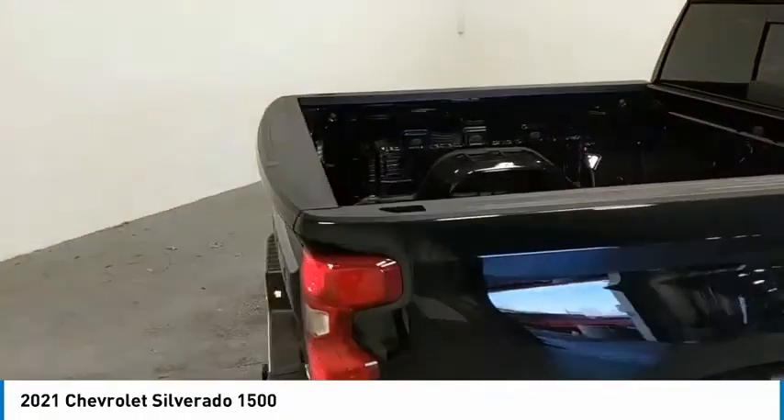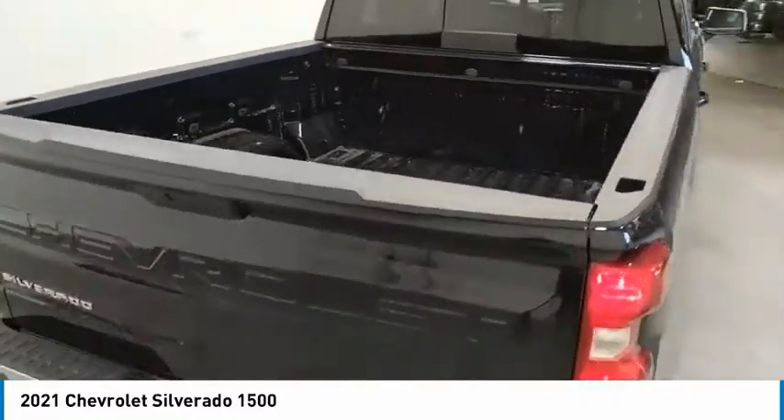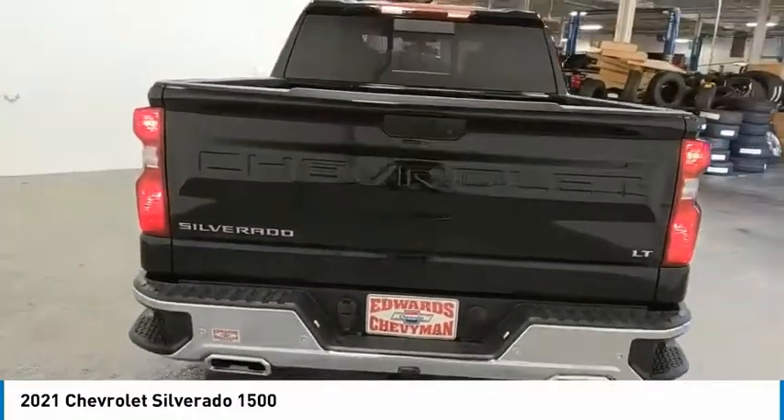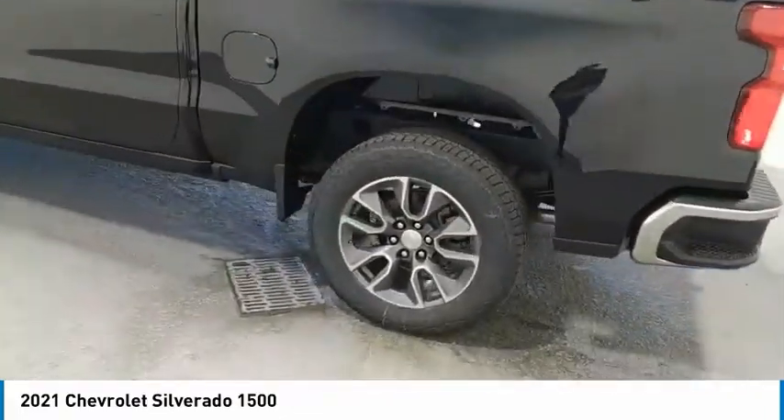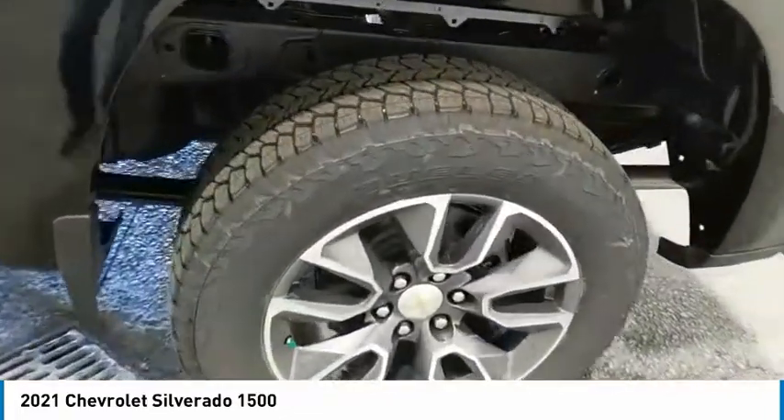Towing package, aluminum wheels, heated side mirrors, traction control, daytime running lights, remote keyless entry, mirror memory, security system, cruise control, power door locks.